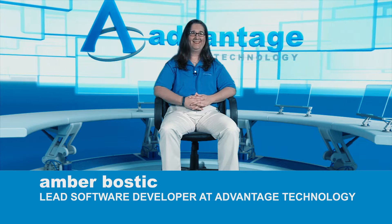Hello, my name is Amber Bostic and I'm a lead software developer at Advantage Technology. My primary role is typically database — I do a lot of database migrations, development, and design.